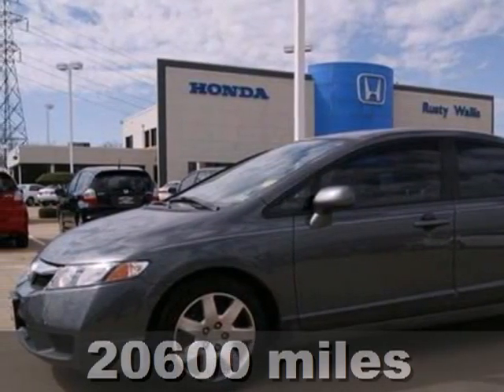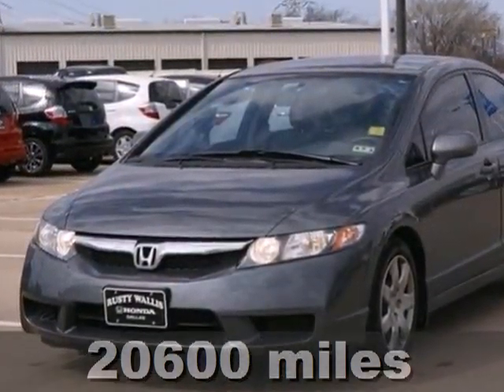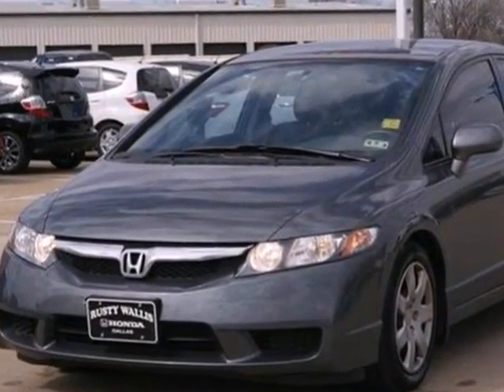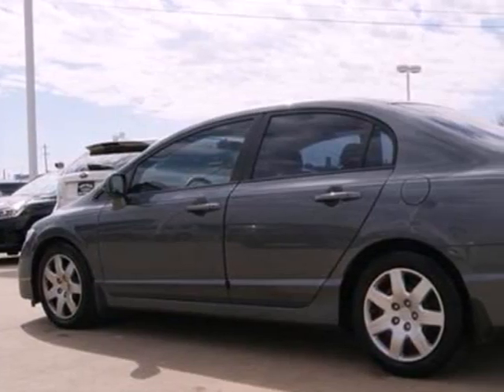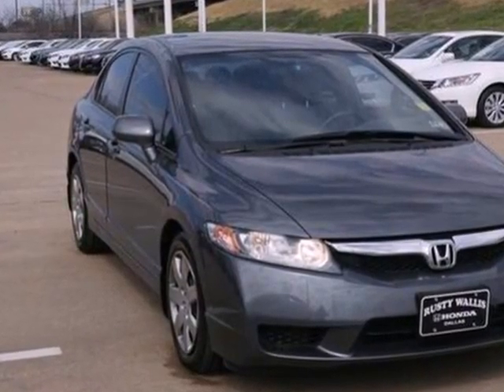Here's a 2011 Honda Civic. Compact in size but huge in value, it has standard amenities including multiple airbags, active head restraints, a tilt and telescopic steering wheel, and a premium sound system with MP3 input and an element antenna.